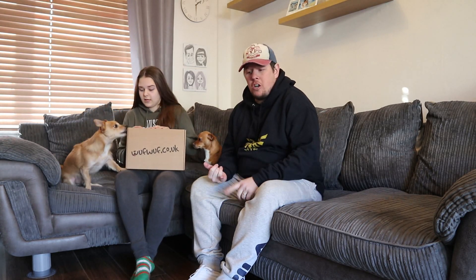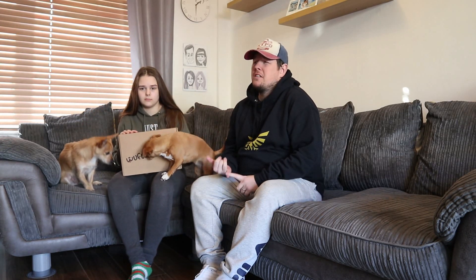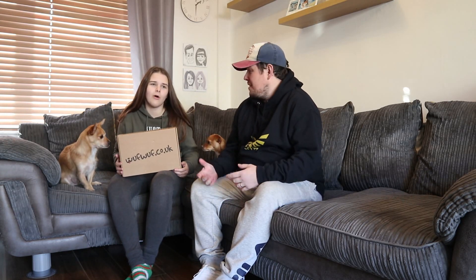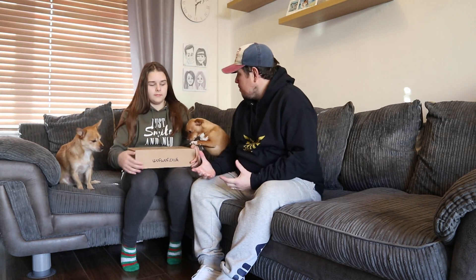If you don't know what Woof Woofs is, it's basically a subscription box that sends goodies for your dog - I'm not sure if they do a cat one, I'll have to double check that. Inside we've had things like treats, toys, treat dispensers, shampoo, bandanas - all sorts. All prices, website, and social media links will be in the description below. We'll open it and see what we've got - it's usually themed, and hopefully it's Halloween themed because it's October.